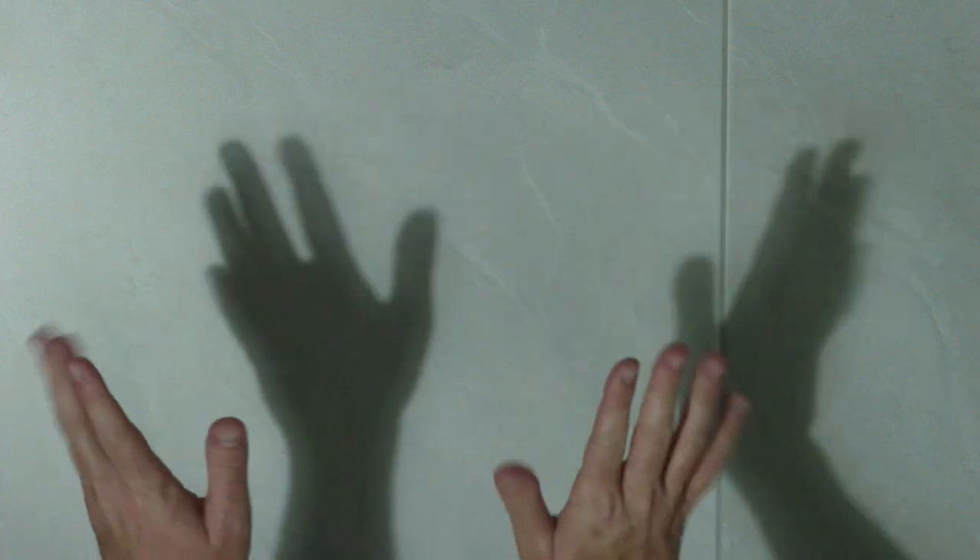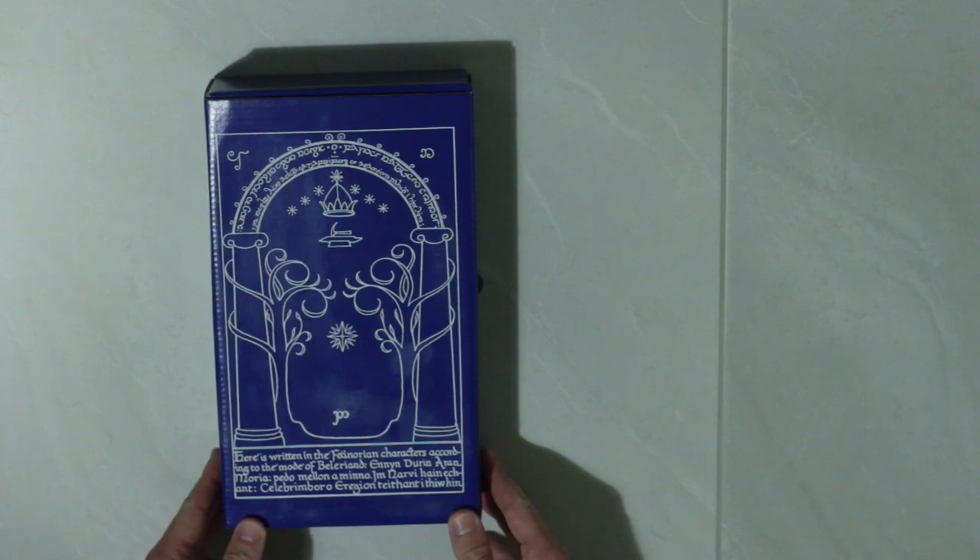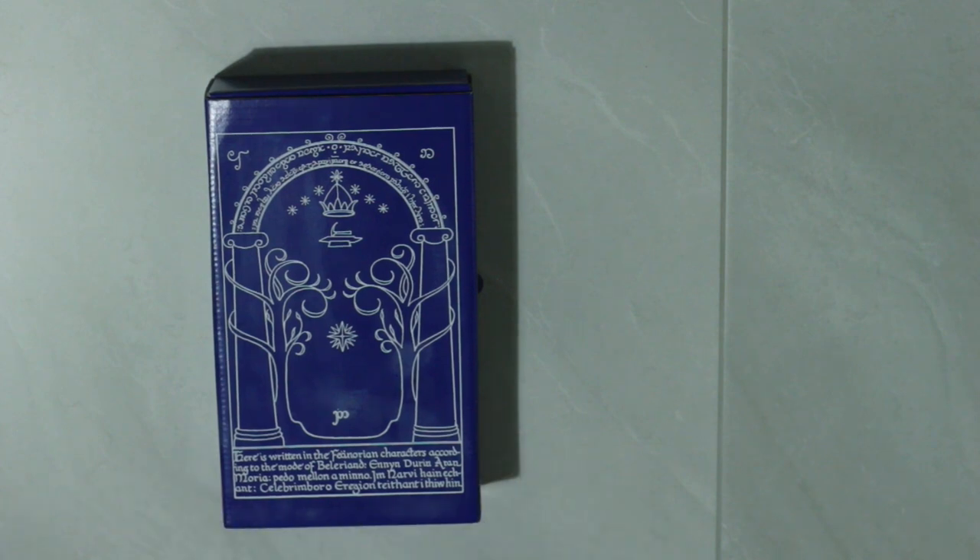Hey everyone, this is James from Brewing Books. I've decided to spare you my face today and dedicate this entire video to a newly published edition of the Lord of the Rings. Let's take a calm, collected approach and open this beauty of a book.